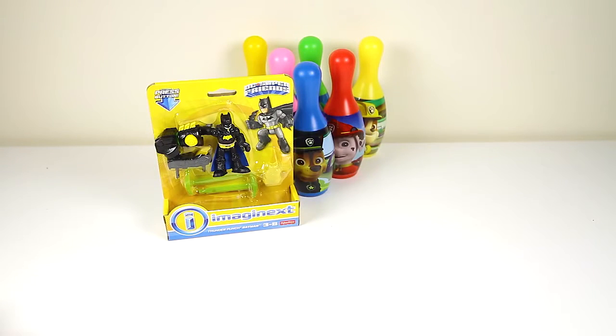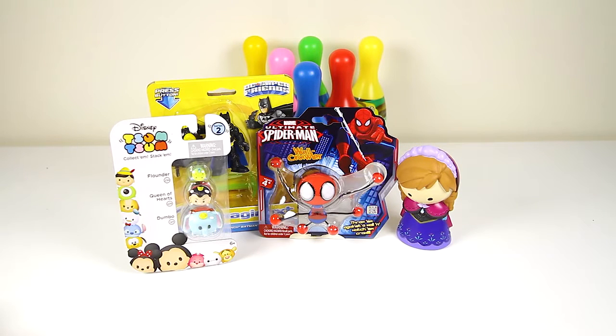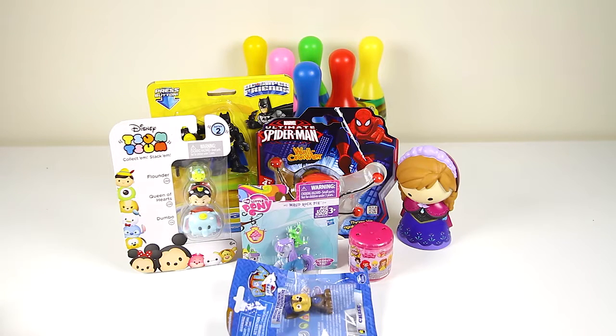The PJ Masks and the Night Time Villains will be playing a game and the winner gets to open all these awesome surprise toys. Are you ready to go bowling with the PJ Masks and open all these surprise toys? I'll see you next time.